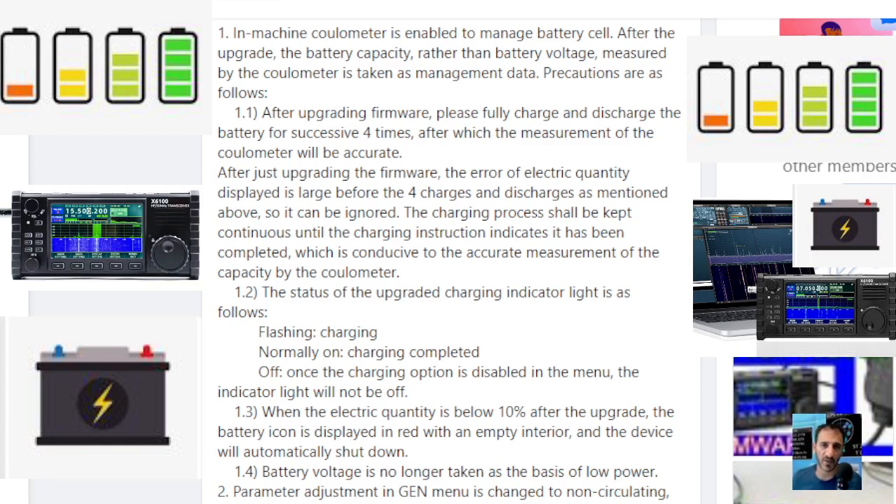After the upgrade, the battery icon is displayed in red with an empty interior and the device would automatically shut down. Battery voltage is no longer taken as the basis for low power. There are also parameter adjustments in the menu. A preset message transmission function has been added, available for CW, PSK, and RTTY — so that means we can transmit RTTY, which I'll test in a minute.